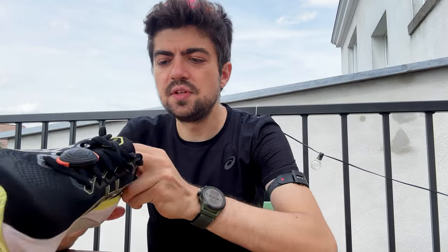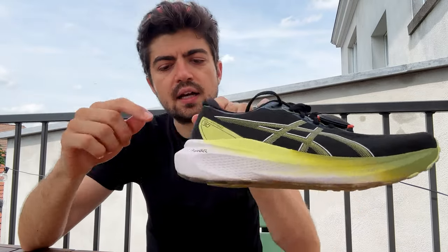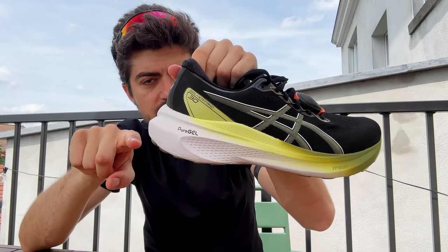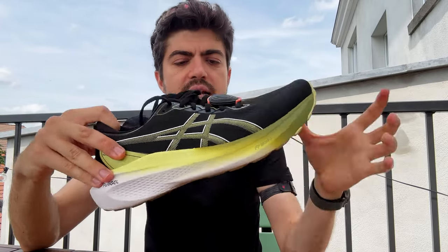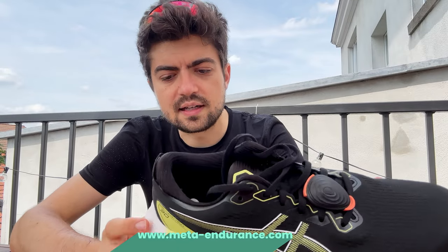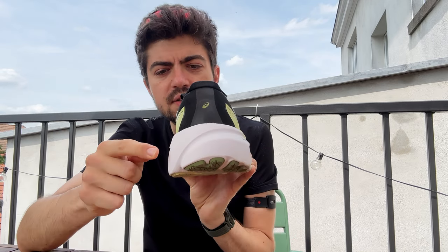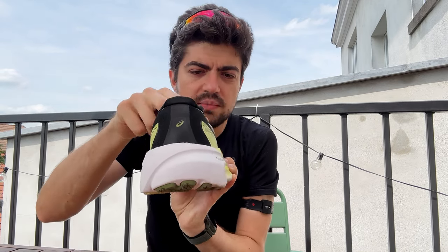It's the new stability shoe by ASICS for people who are moderate to high pronators. It comes with the new 4D Guidance System. Why 4D? Because there are four elements that are improved on this shoe to make it more stable. First of all, the width of the platform — inherent stability. It's wider to make it more stable in the forefoot. Second, the length of the shoe — as you can see it has an extended heel with a different bevel, which also adds stability at landing, giving you more surface area on which to land.